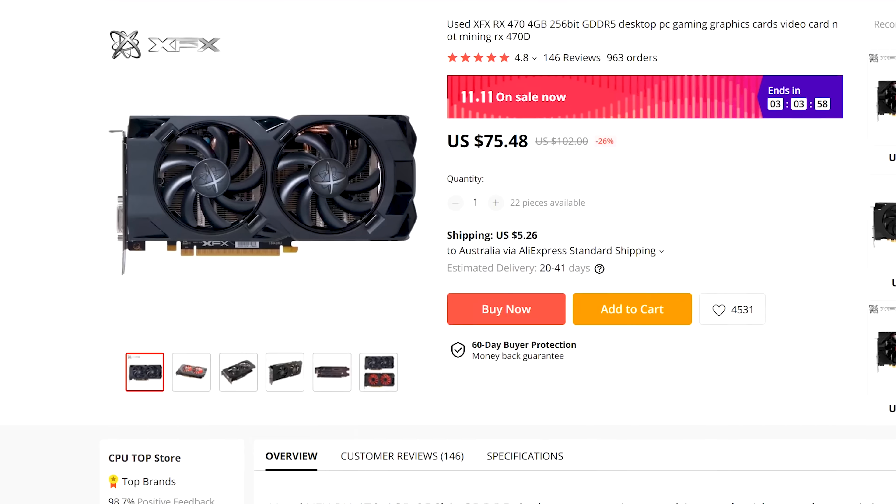These prices look pretty good. What's going on guys?